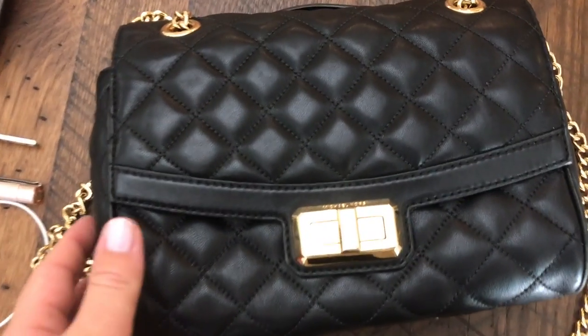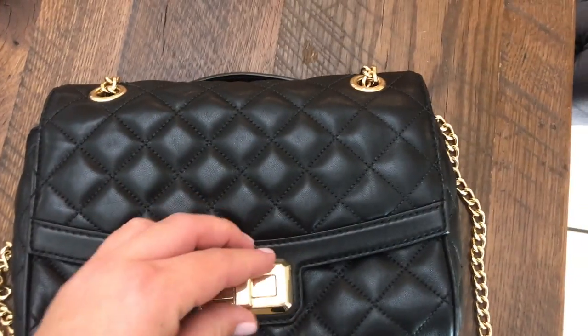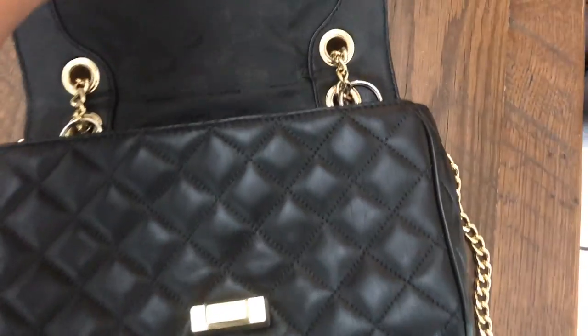Hi guys! Because last week I made a video complaining about my pregnancy symptoms, I thought it would be more fun this week to show you what's in my bag during pregnancy, because it's slightly different than normal.